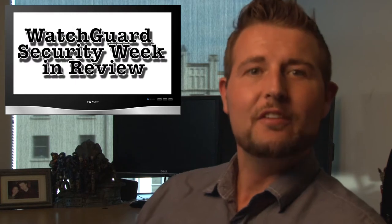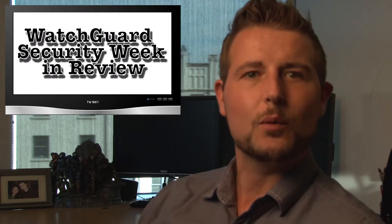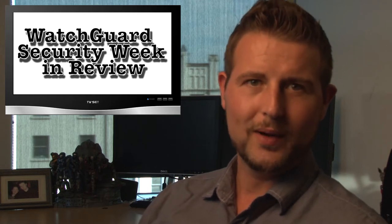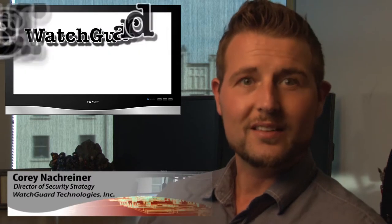What's up everyone and welcome to WatchGuard Security Week in Review, a video podcast dedicated to quickly summarizing the biggest information and network security stories each week and sharing some security tips along the way. I'm your host and all-around security nerd, Cory Knockreiner, and this is the episode for the week starting September 16th, 2013. Let's jump right into this episode, starting with software updates.